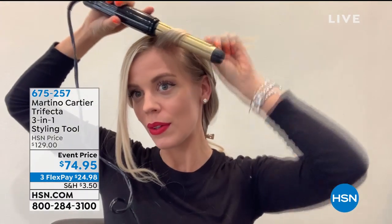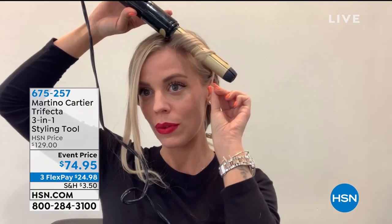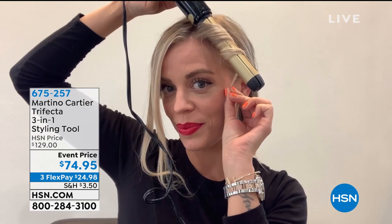You can see our regular price on this is $129. Today we have it at an event price of $74.95, and we even have FlexPay to get this home. So if you can use any major credit card, it's about $25 on your credit card. You do have the functionality to dial up the heat setting — there are three different heat settings: 370, 385, and 400 degrees Fahrenheit.